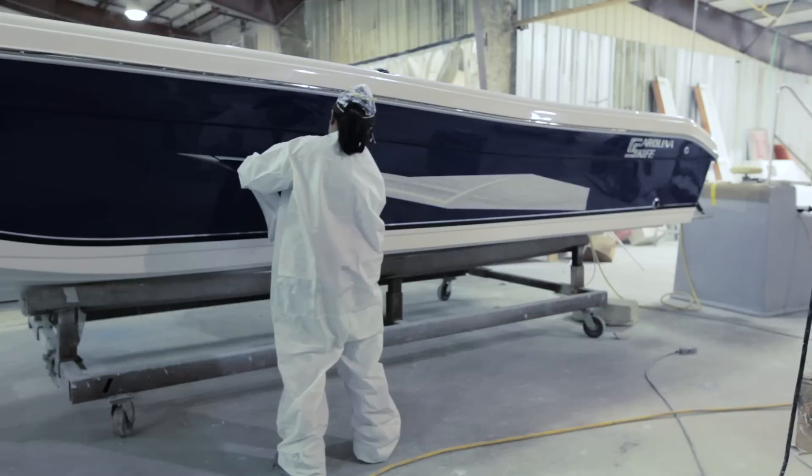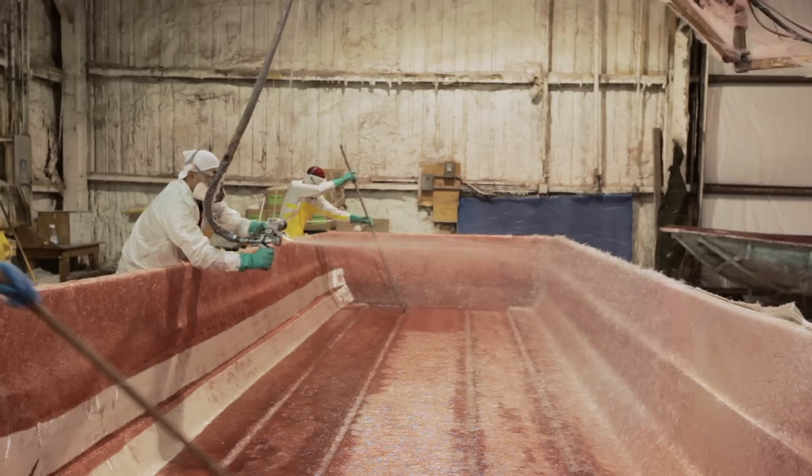Hey there everybody, I'm Robert Arrington, host of Respect Outdoors on the Sportsman Channel, and I'm here at the Carolina Skiff Manufacturing Plant in Waycross, Georgia.